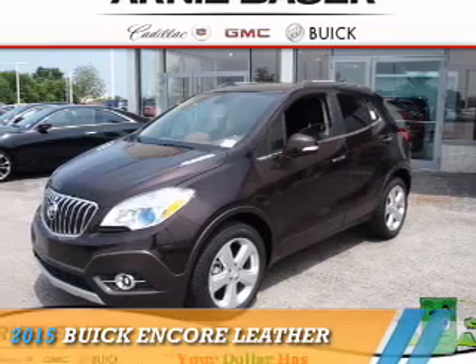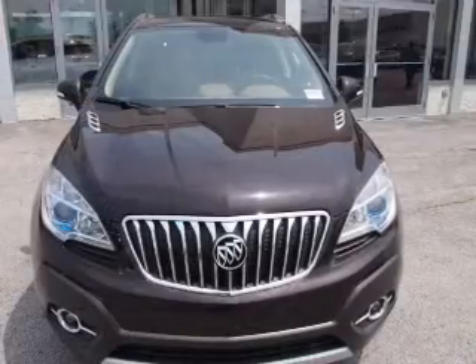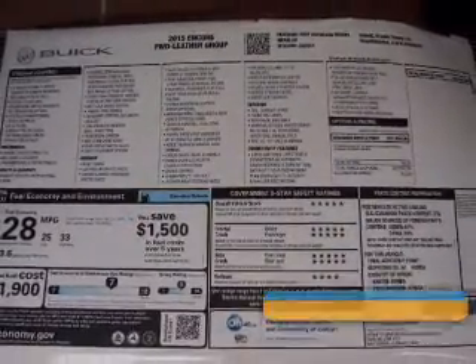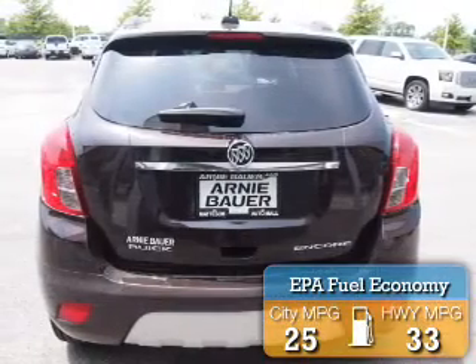Presenting the 2015 Buick Encore. It's powered by front wheel drive, a 1.4 liter 4 cylinder engine and a 6 speed automatic transmission. Great fuel efficiency saves you money by requiring fewer trips to the gas station.